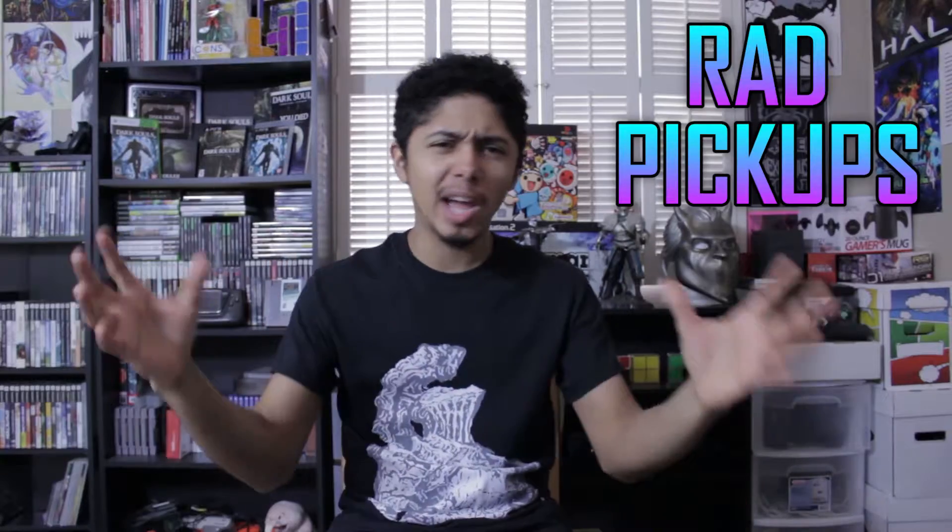Hello everybody, this is Trigger Strike via Blank Trigger Gamers and today's video is about rad pickups — it's going to be a rad day because I got a lot of stuff to show you. We're going to start with a game that was recommended to me on my PlayStation TV video. Freedom Wars.